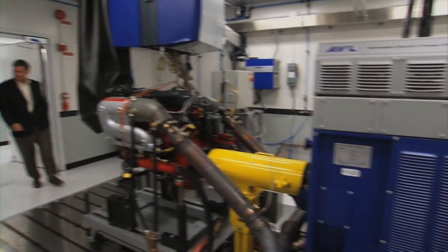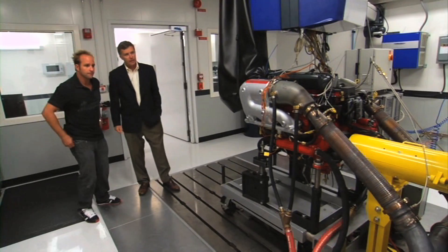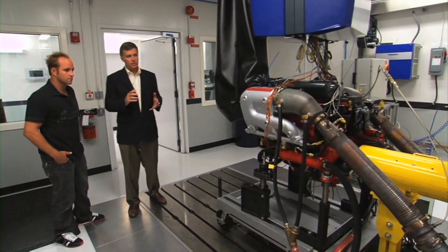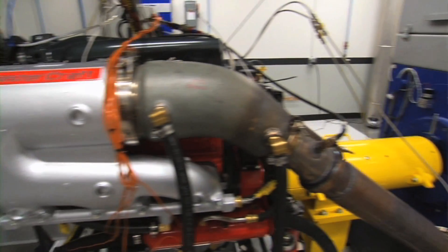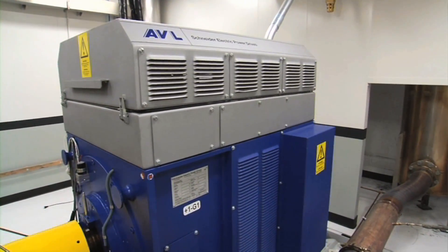So this is the dyno. This looks like one heck of a commitment. This is really where we do all the load testing for the engines to make sure the engine's durable. This unit back here is the absorption unit — it converts engine power and performance into electrical energy.